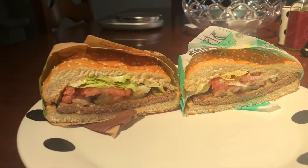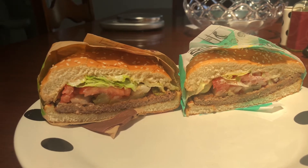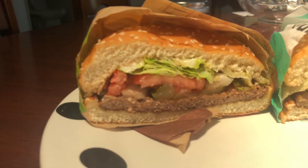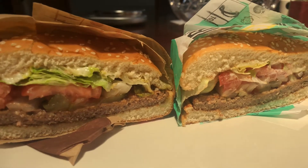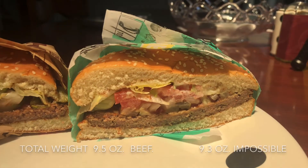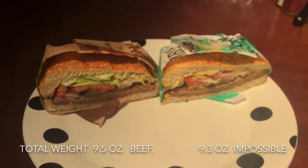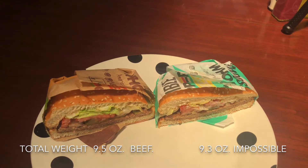So here we have a cross-section of both burgers. We've got the standard Whopper on the left and the Impossible on the right. And just right away, you can immediately see on first glance that the thickness, texture, color, granularity of the beef or the beef substitute is all very similar. Weight of these burgers was pretty comparable — 9.5 ounces for the traditional Whopper, 9.3 ounces for the Impossible. So no real differences there.